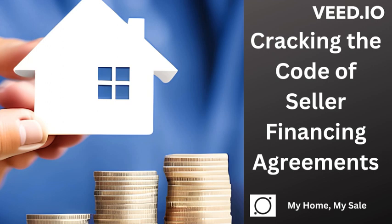Be sure to check out the links below for a free real estate purchase contract. This is a great contract you can use as a wholesale investor or as a home seller if you're selling your home for sale by owner.